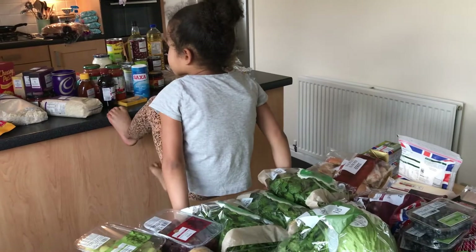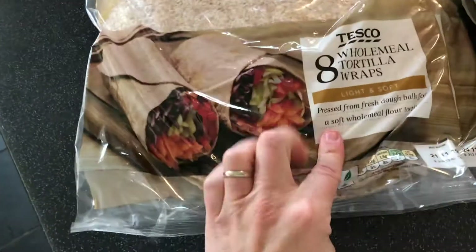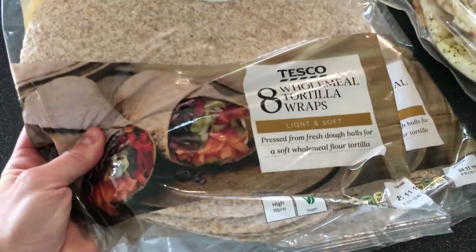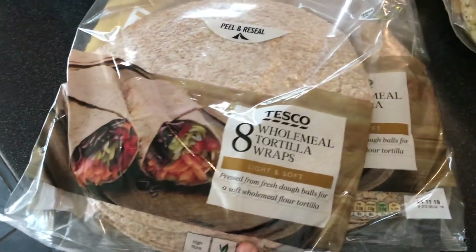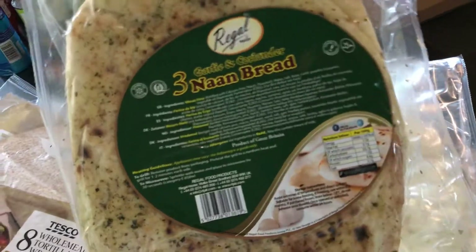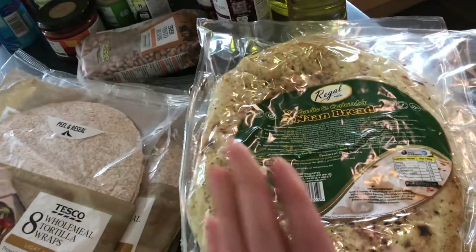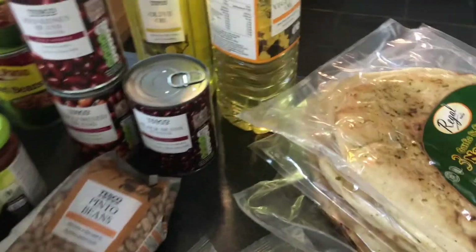Over here we have three big eight-packs of whole meal tortilla wraps. We use these for lunch once or twice a week — we make quesadillas, or sometimes the kids just have a ham and cheese wrap, or some of them like to put peanut butter and jelly and wrap it up. We use these a lot for lunch and also for our burritos. This is the naan bread we use to make our homemade pizzas. I'm cheating because I didn't make the dough base myself, but it's a quick and easy option and it's really good.